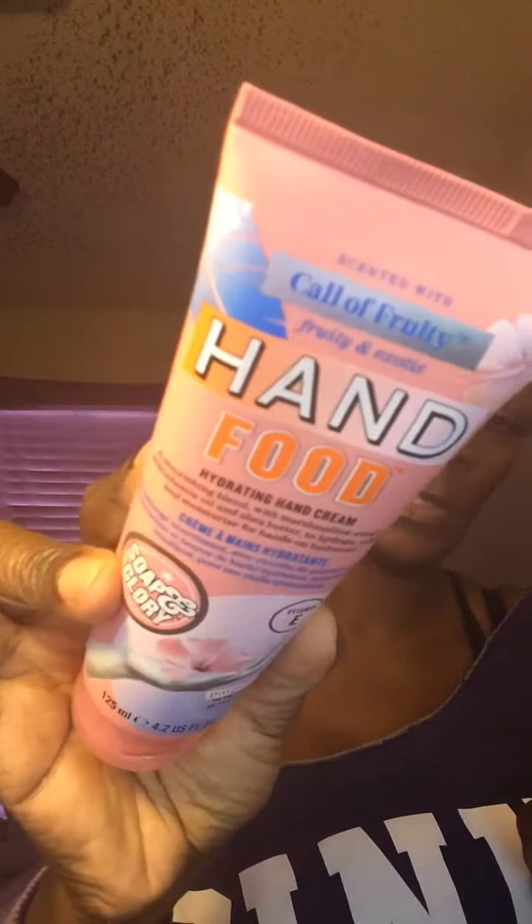I got a Soap and Glory Call of Beauty Exotic Hand Food hydration hand cream. I already have makeup remover from them, and two things of body lotion and body wash from Soap and Glory.